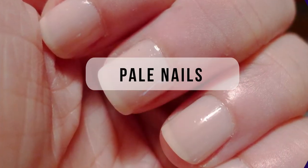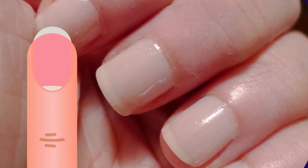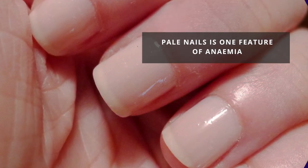Pale nails. The nails are usually pink in color, but in this condition the pink color becomes very light. If you have anemia, which is due to low hemoglobin in the blood, you may develop pale nails.